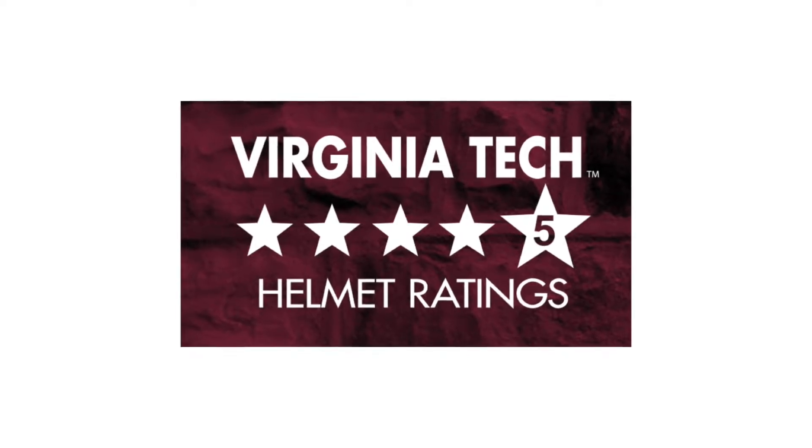This is a first. In collaboration with Corbid, we have recreated the exact testing protocol that Virginia Tech uses to rate flag football softshell headgear. The Virginia Tech testing comprises of three impact zones: front, sides and rear.